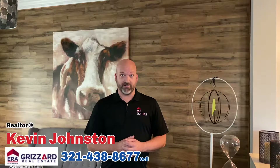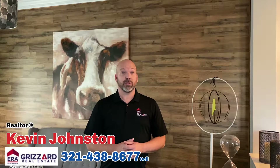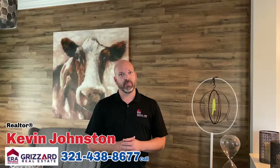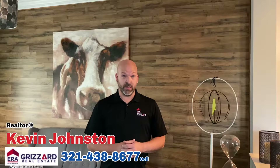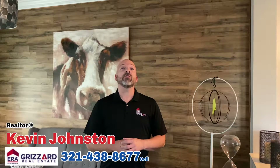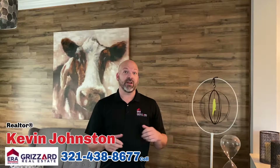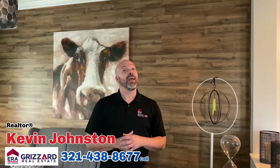Hi everyone, it's Kevin Johnston with ERE Grisard Real Estate. When it comes to listing your home to sell, one of the most important things to consider is your marketing plan. Your listing should be seen by as many people as possible and should pique lots of interest. When you list your home with me and ERE Grisard Real Estate, you will create a custom marketing strategy to get your home sold quickly and for top dollar.